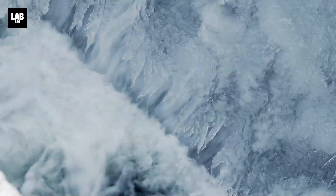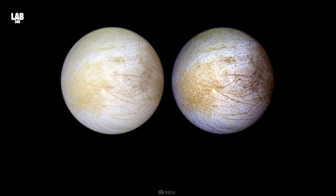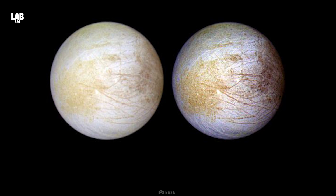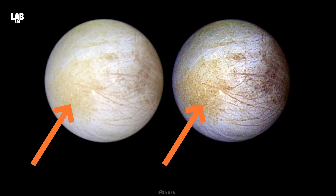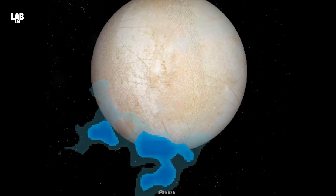Tara Regio is a geologically young area of typically resurfaced ground known as chaos terrain. The surface ice has been disturbed, and there has most certainly been a material exchange between the subsurface ocean and the frozen icy surface. Previous observations from the Hubble Space Telescope show evidence for ocean-derived salt in Tara Regio, and we can now see that carbon dioxide is also highly concentrated there, suggesting the carbon originated in the interior ocean.